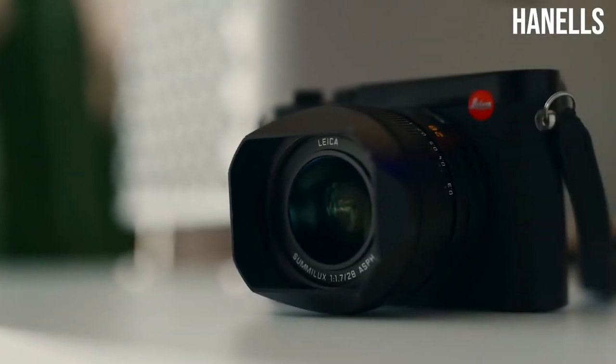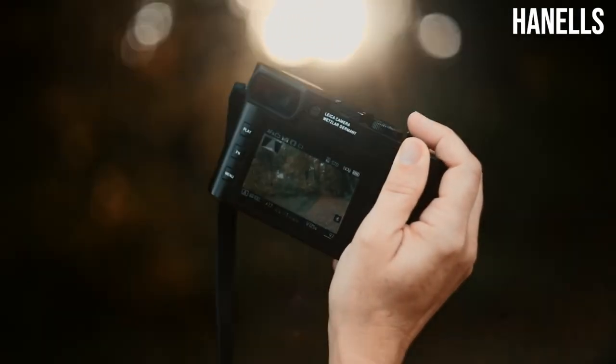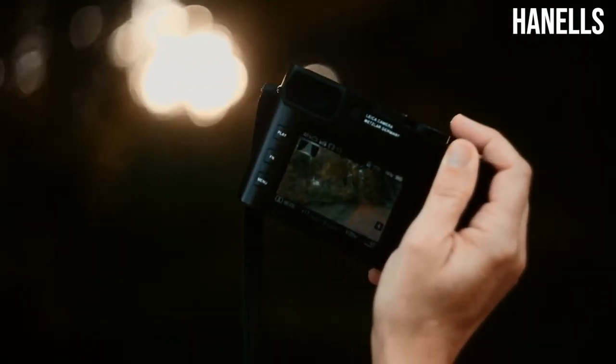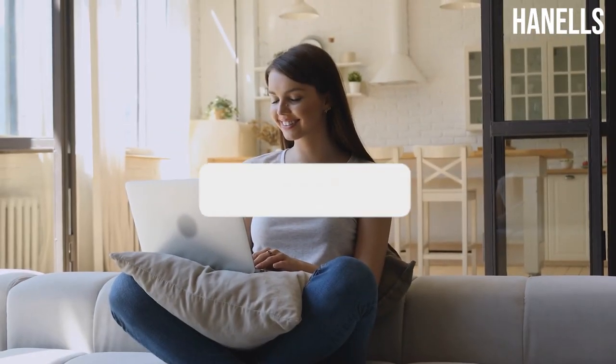All in all, the Leica Q2 is a good camera that can be used for any camera job. From normal pictures to 4K video shoots, it can handle it all. However, before you buy it, make sure you understand the features and benefits you will get from it.